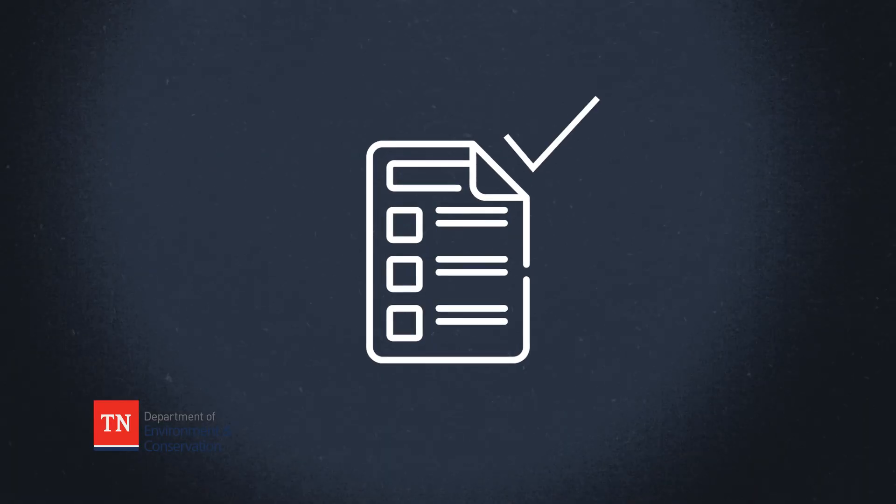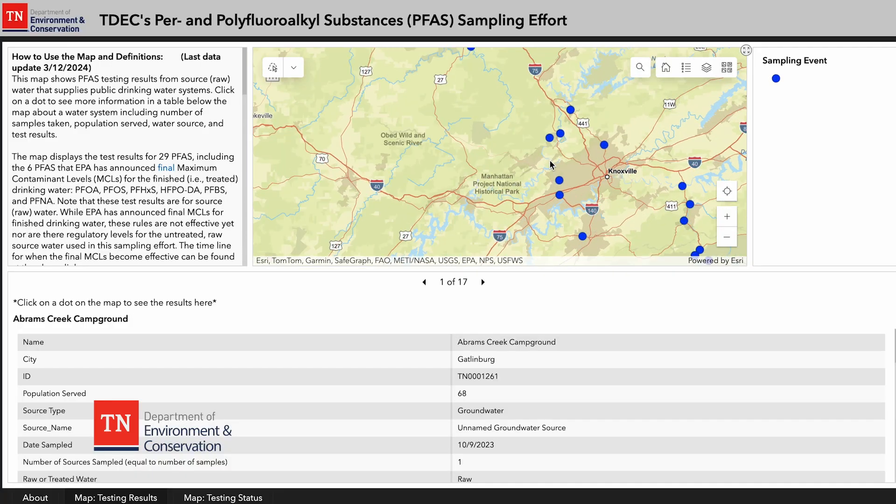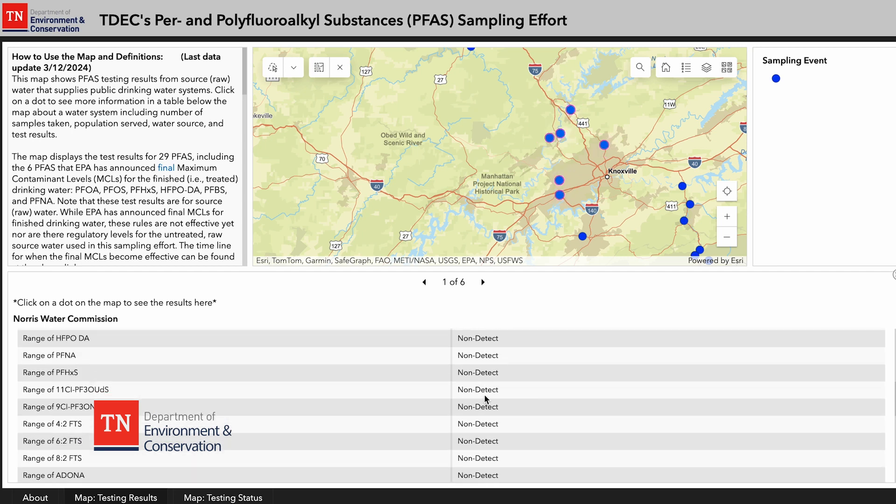Samples are then sent for testing and analysis by TDEC's contracted lab partner. Once TDEC receives sample results from the lab, we review the lab findings and notify the public utility of the results. Once verified, the full sample results for all 29 PFAS tested will be posted for the public to see on TDEC's website.